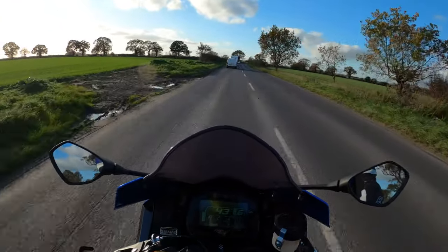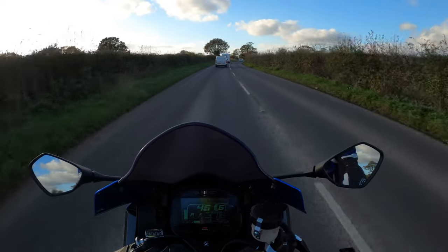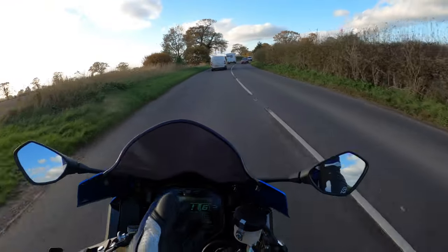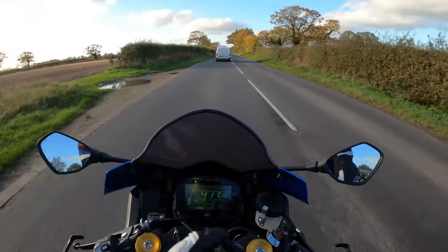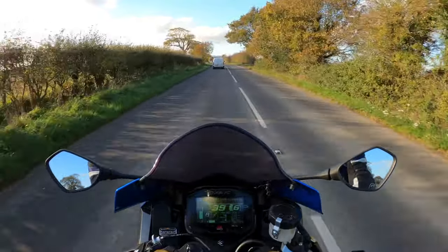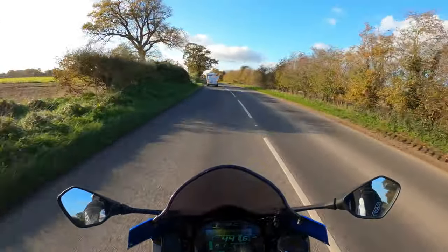Launch control isn't something you're going to use every day, and it's not a feature you can use on a track day either, because you never start from a static start — you always filter out onto the track. It's just for a closed road. But if you've got it, it's worth trying.